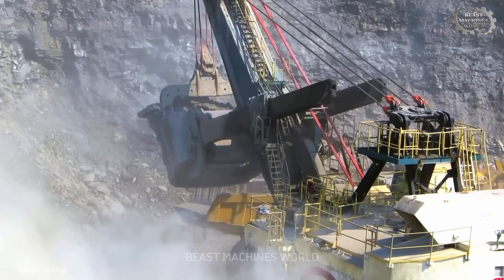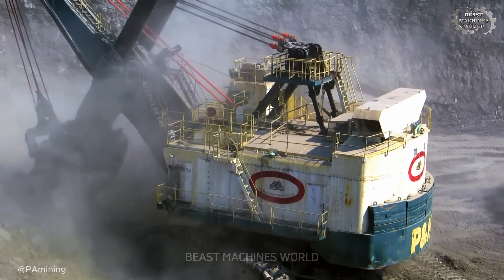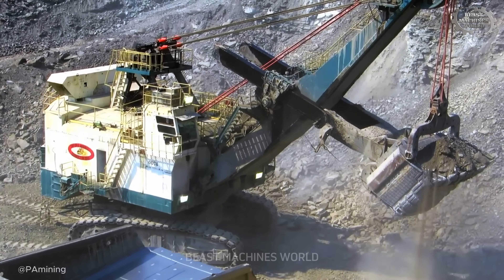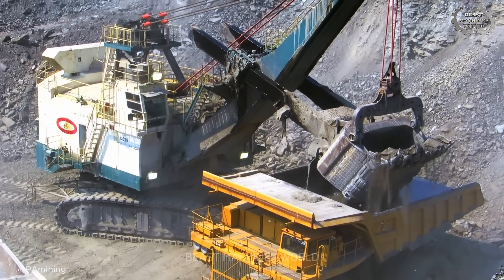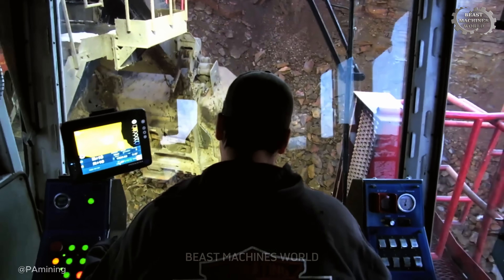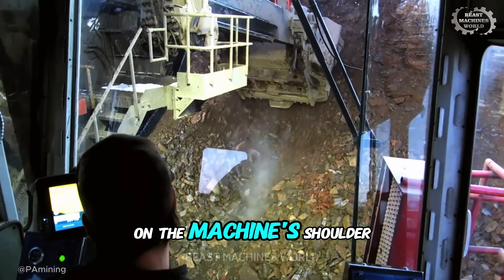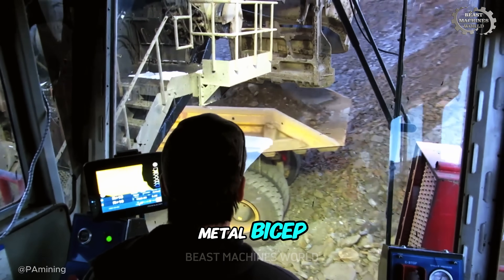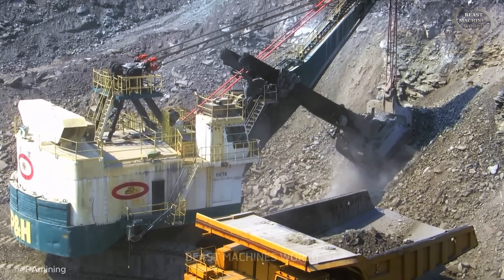And it needs every bit of that energy. In a single upward punch, the 2800's bucket lifts over 70 tons of rock. To put that in perspective, that's like picking up an M1 Abrams main battle tank, hoisting it three stories high, and gently placing it in the back of a haul truck — all in under a minute. From a cab perched high on the machine's shoulder, a single operator becomes the brain for this 1,200-ton metal bicep, orchestrating a powerful and repetitive dance with the haul trucks, a rhythm that dictates the entire mine's productivity.